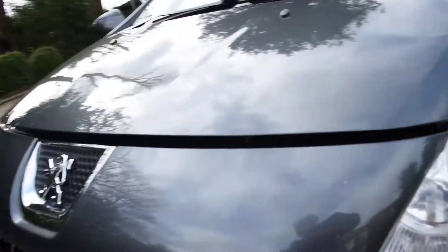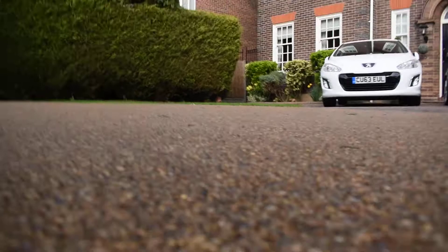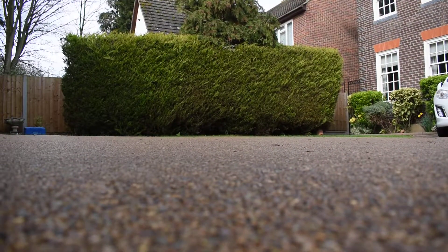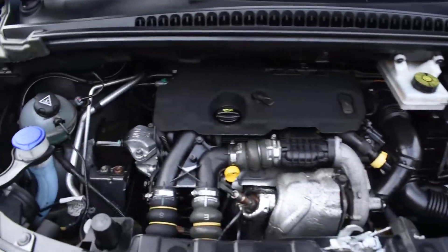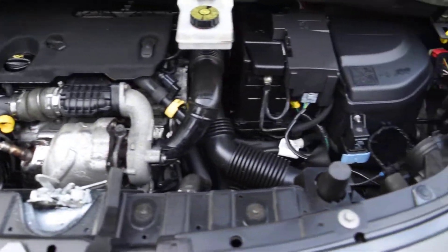I'm just going to put the camera down and open the bonnet for you. And here you can see it's all lovely and clean under there too — in super condition.